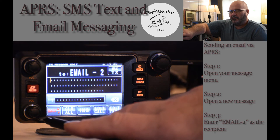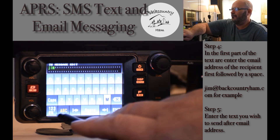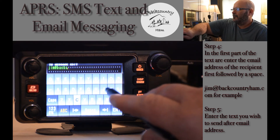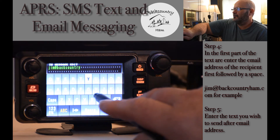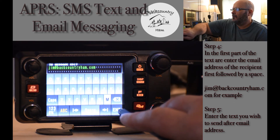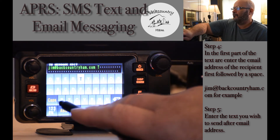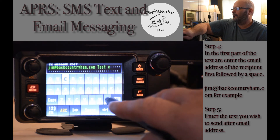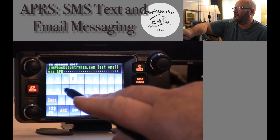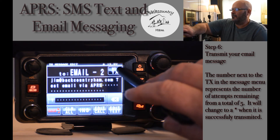This is similar to starting the SMS where you would start with the cell phone number of the person you are sending to. With this, you will start with the email address. Enter the email address, then a space, and then the text you want to send. Press enter. You will see it begins with the email address and then the text that you want to send. Press message TX.